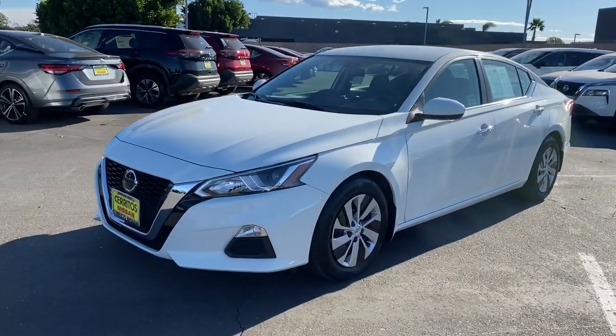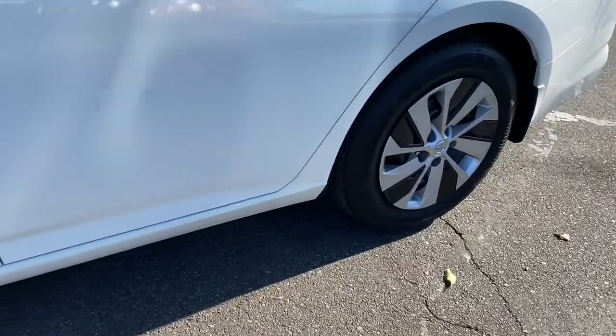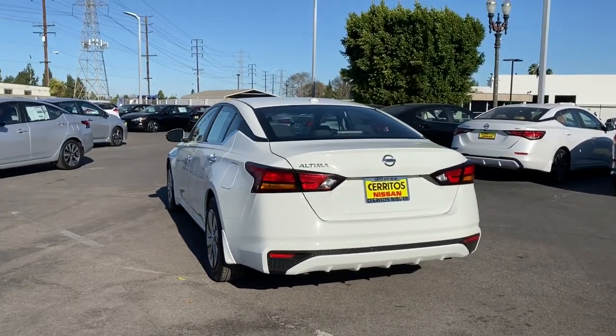You're going to love the 2019 Nissan Altima. With less than 15,000 miles on the odometer, this vehicle stands out from the rest. Get all the features you want and need in this multi-talented Altima.